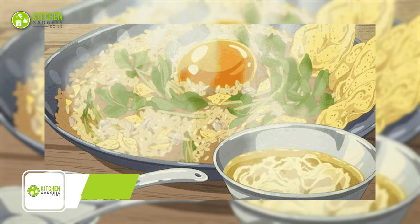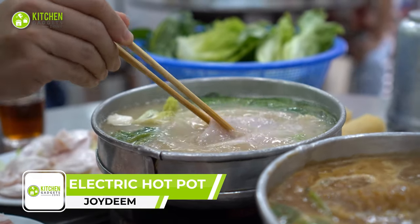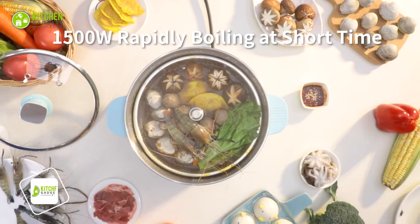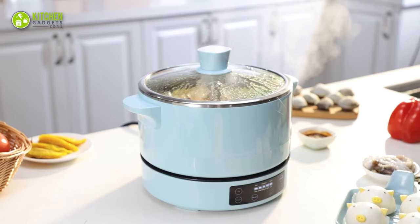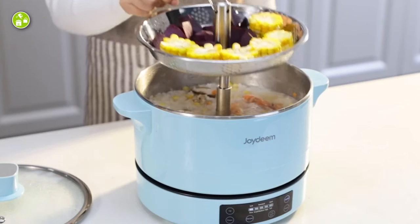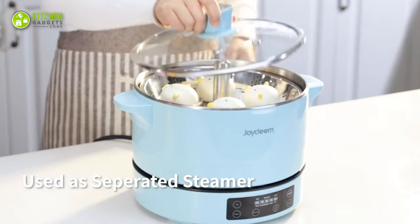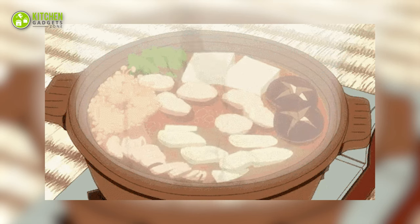Shabu Shabu brings your loved ones together for a hearty meal. Compared to traditional electric hot pot, this can be lifted with one button, which allows you to easily find ingredients and pursue a convenient and clean cooking session afterward. In addition to the function of a hot pot, it can also make low-sugar rice, porridge, and soup. Its steam rack can also be used to steam fish, cereals, oats, and so on.